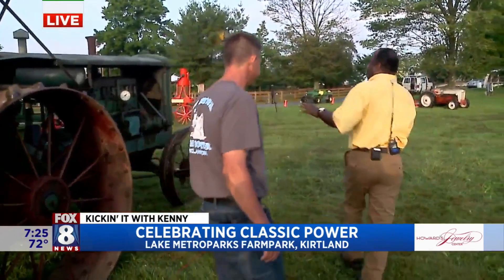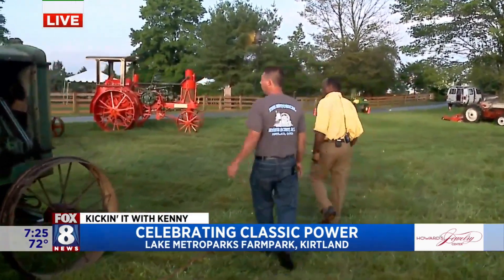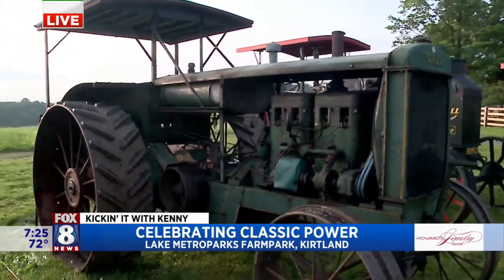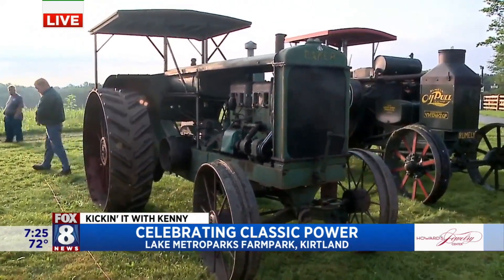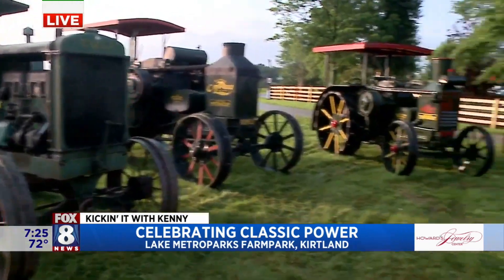Over here — what era are we talking about and what are we looking at, Adam? What we have here is a Baker gas tractor. It was actually built by the same company that built the fan, in Swanton, Ohio — so that's a local tractor. After things converted from steam, they went to gas — large gas tractors like this.